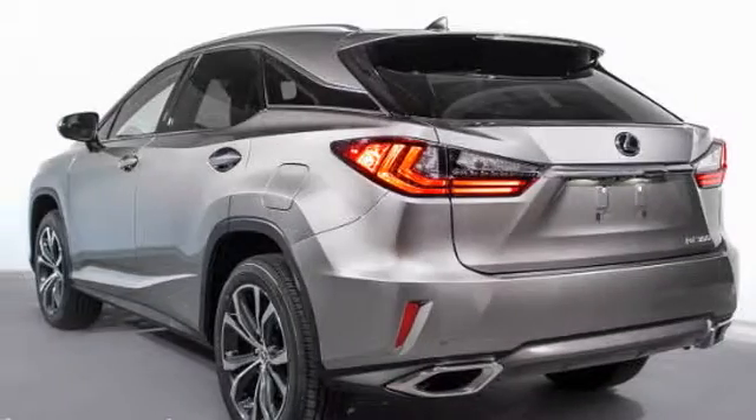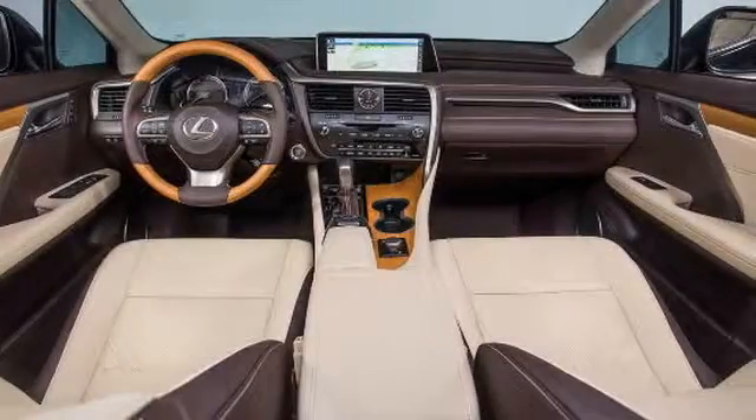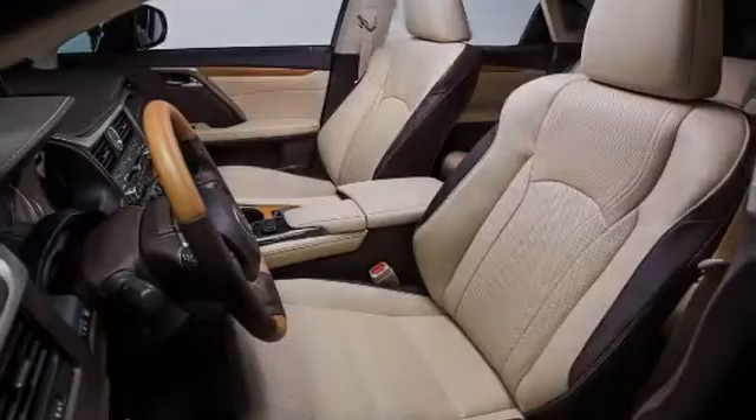All of the following features are included: heated side view mirrors, traction control, an anti-lock braking system, side curtain airbags, air conditioning, and power windows.